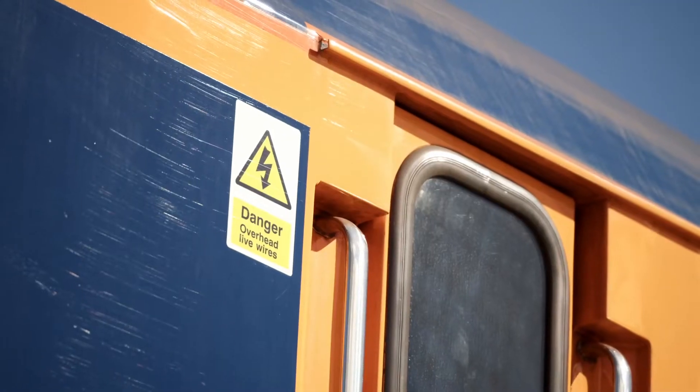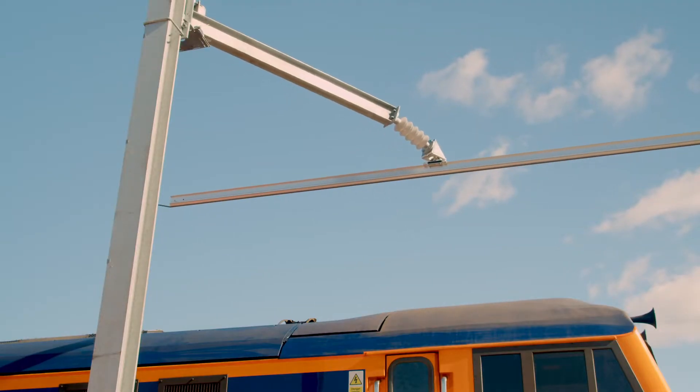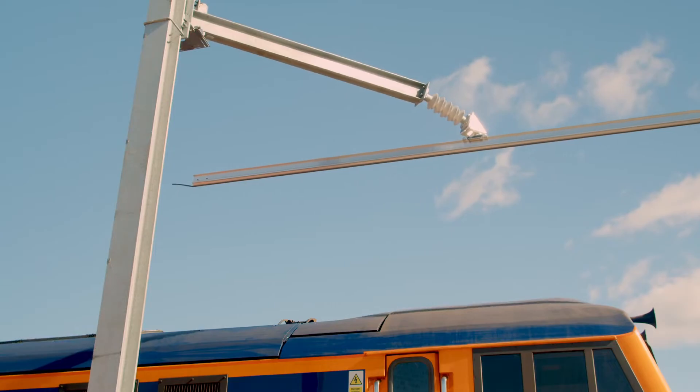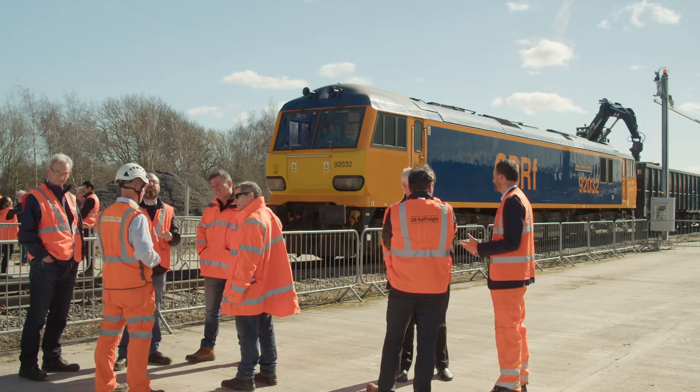A train here simply comes in, lowers its pantograph, the electrification's moved out of the way, and then you unload or load a train and do the same thing in reverse. There's real speed and productivity. Almost every yard is unique and there are going to be different solutions to electrification, but for a substantial amount of depots in the UK this system could really work.